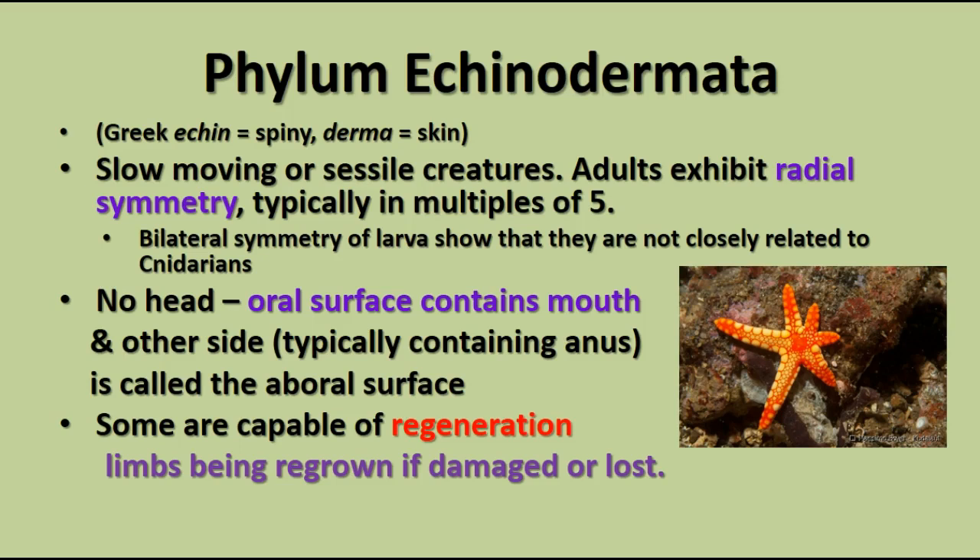The adults exhibit radial symmetry, but the larvae exhibit bilateral symmetry. So even though the radial symmetry is something we haven't seen since the Cnidarians, the bilaterally symmetrical larvae shows that they're not closely related to the Cnidarians.